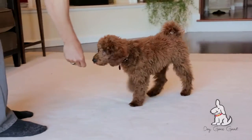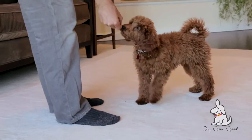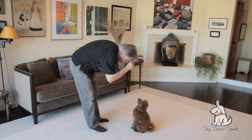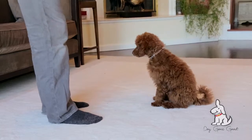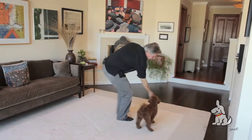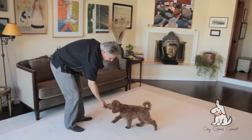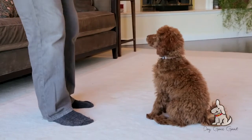Newman, come, come, sit. Get him focused on the treat, sit, watch. Grab his collar while I'm giving him the treat, and then give him the treat. Good boy, Newman. I'm going to always grab his collar as I'm giving him the treat.